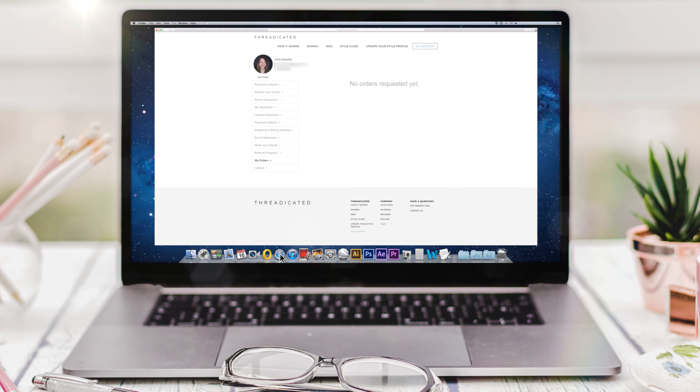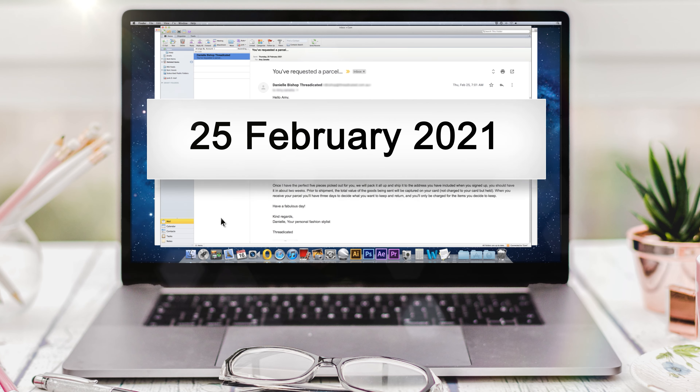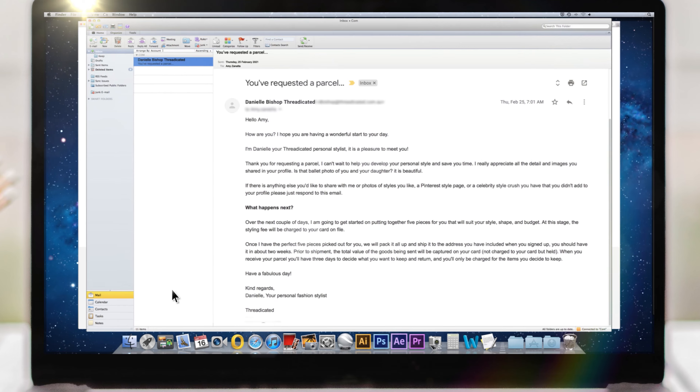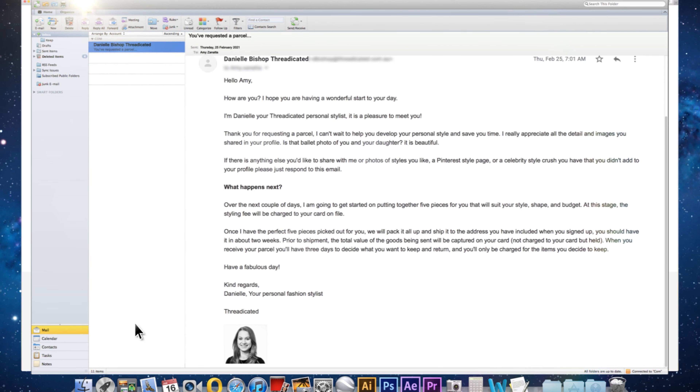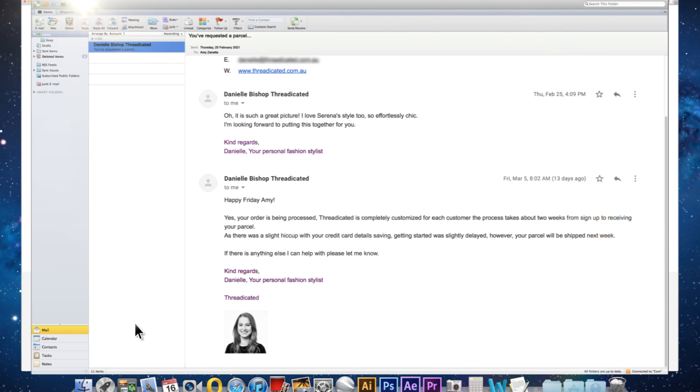I had a little bit of trouble filling out the style quiz on my phone and had to finish it off on my computer, so be aware of that. It was also not clear that my parcel request went through, as it said 'no orders requested yet' in the orders section of my profile, until I got an email from my stylist Danielle a day or so later on the 25th of February. Her email was very friendly and personalised and she asked for a few more details from me, like my celebrity style crush and if I had a Pinterest board. She mentioned she would put my five pieces together over the next couple of days, but I didn't get my parcel shipped until the 12th of March. Am I the only one to do this?